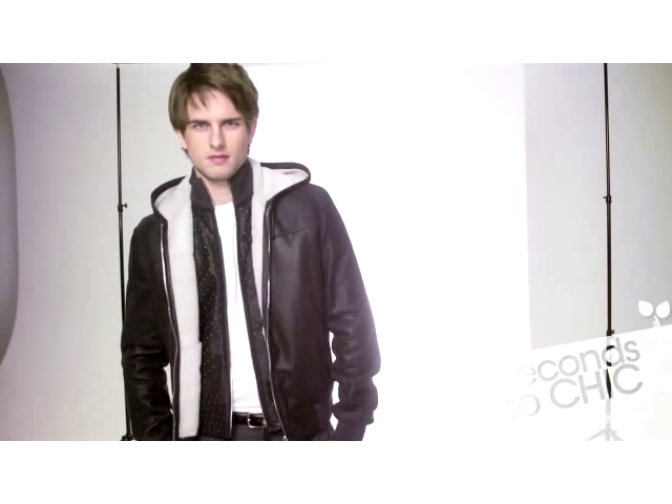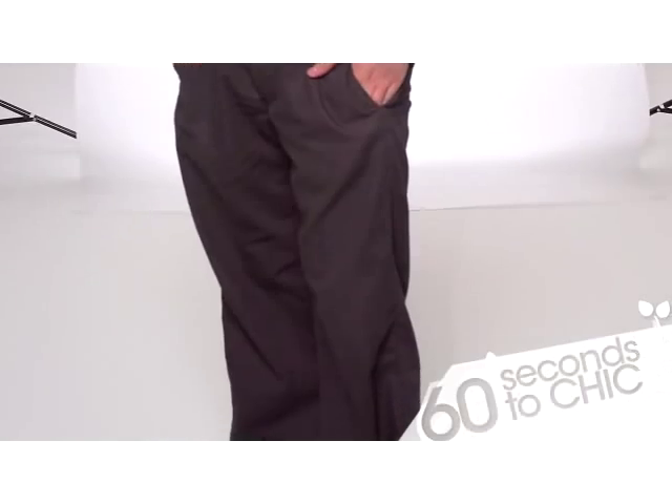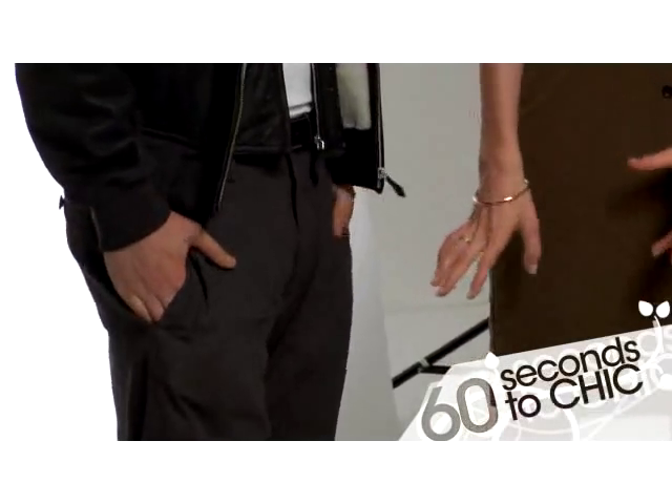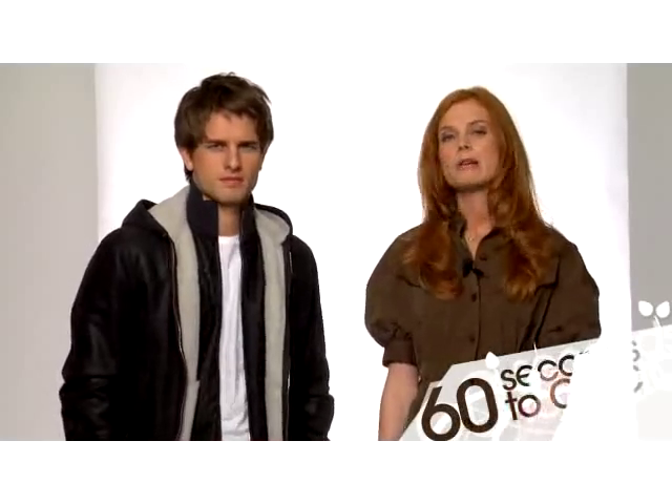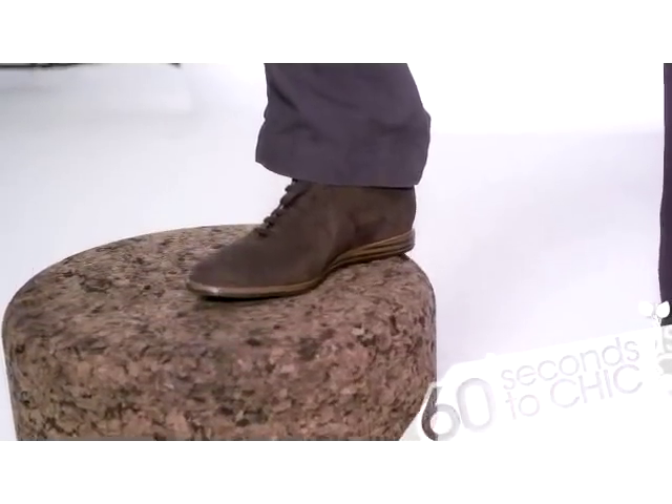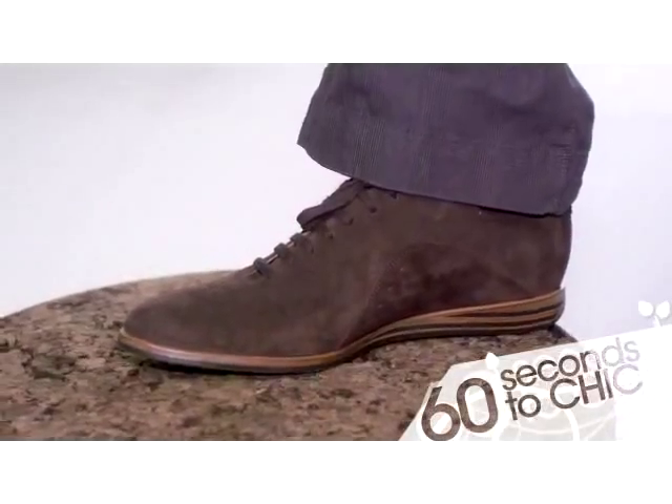We have a lovely weekend look here that manages to be relaxed and sophisticated at the same time. We've got a t-shirt, and the trousers are lower on the hip and looser, which works really well with the more athletic shoe that you can still take into evening quite nicely.